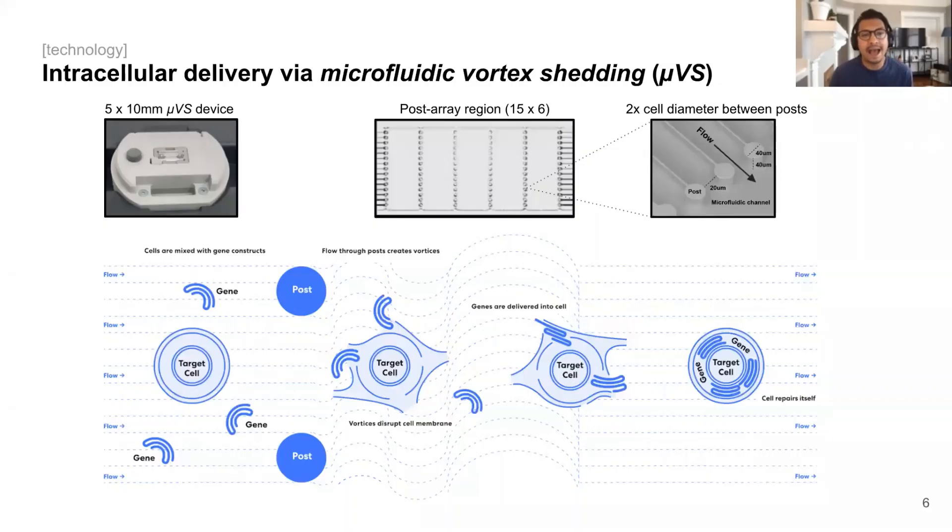So the big question is, how does our system actually work? Well, transfection all takes place in a small 5 by 10 millimeter UVS device that's roughly the size of your pinky nail, and within that device are physical posts that are printed in columns to create this post array region. Within the post array region, looking closer up at two adjacent posts, we can see that the spacing between the posts is about 20 microns in size, or about 1.5 to 2 times the diameter of an activated T cell, which allows cells to flow through without any physical deformation occurring, like squeezing, making our transfection method completely fluid-based.